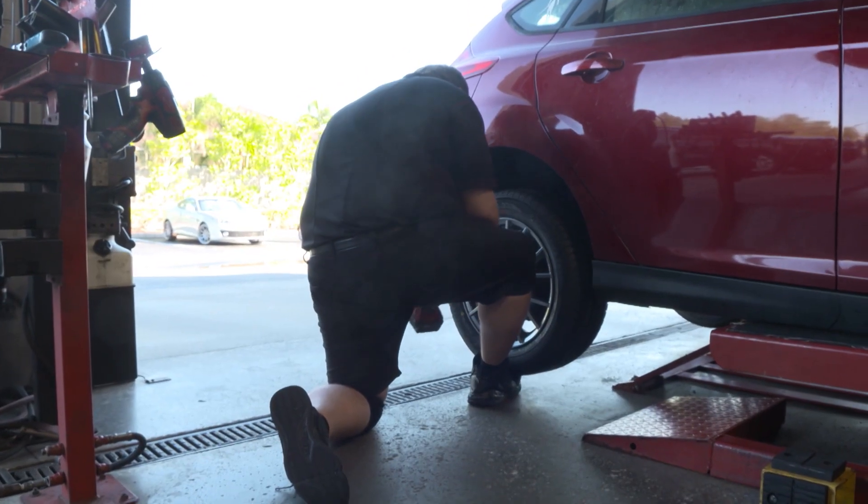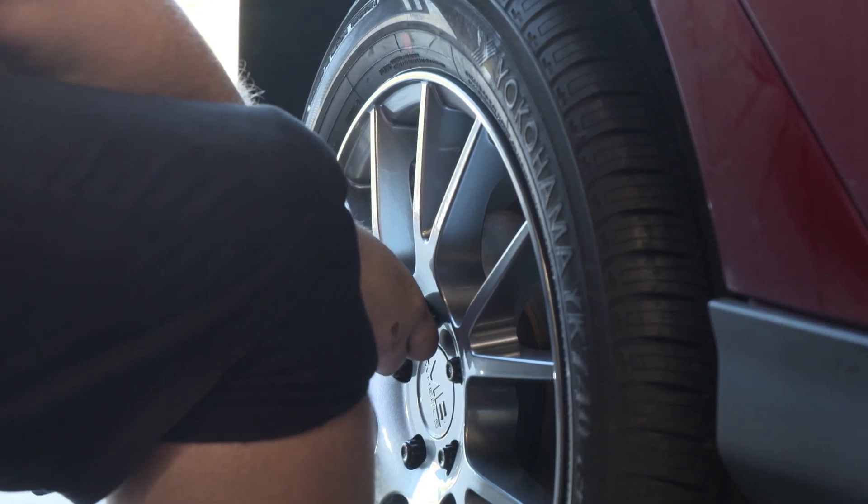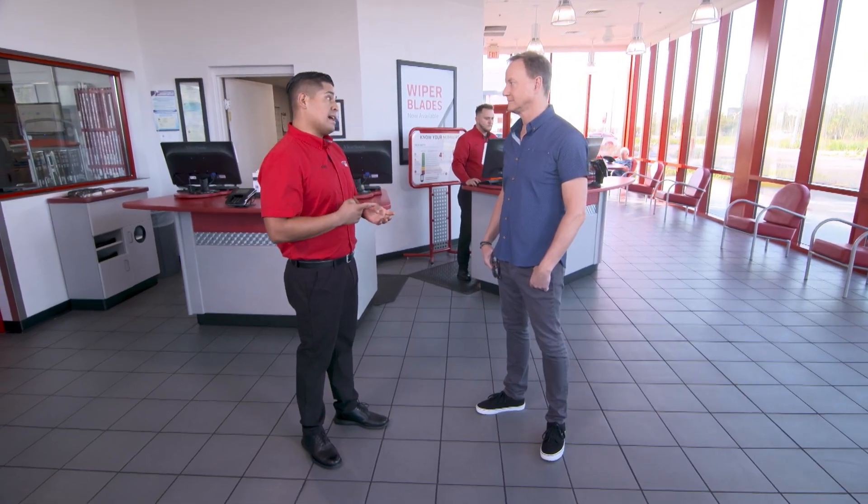So we're getting Yokohama tires put on this car. You have every brand that's out there, and if you don't have it in stock, you can order it, right? Of course. What we're actually going to put on there is an exclusive tire designed for Discount Tire — the Yokohama YK740. It's one of the top tires, not only top tier, but it's going to get you maximum wet weather traction. Very popular tire here in Florida.